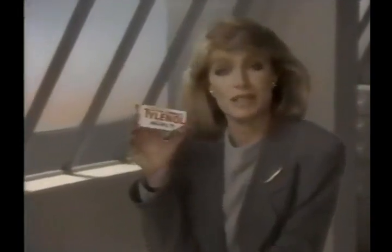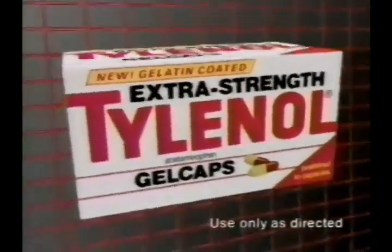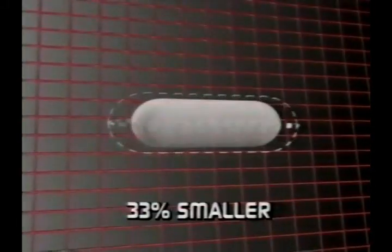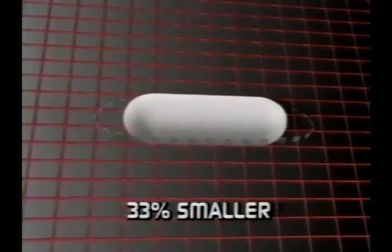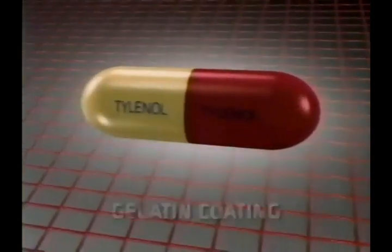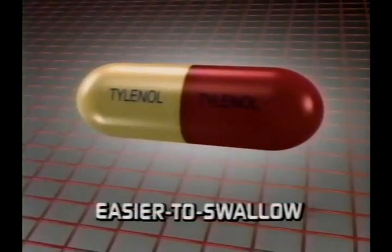If you used to take capsules, the makers of Tylenol have just come up with something better: new extra-strength Tylenol gel caps. They're gelatin-coated, and compared to capsules, gel caps are 33% smaller, with all that extra-strength pain relief concentrated into a solid center under a smooth gelatin coating. So gel caps are actually easier to swallow.